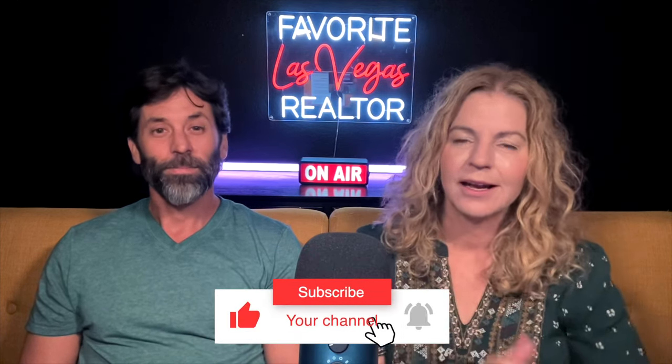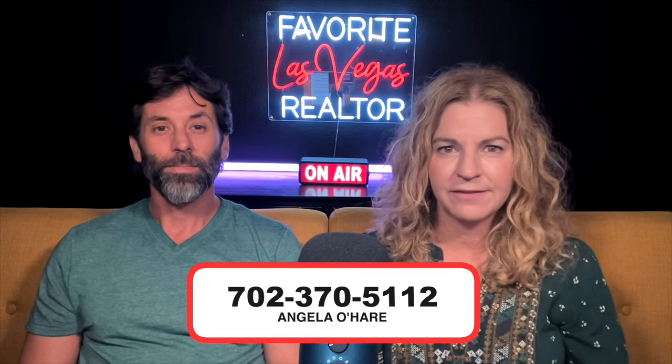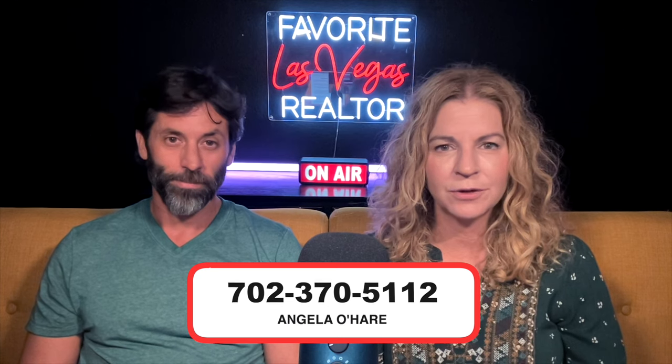Before we get started, make sure you hit that like and most importantly subscribe to my channel. And if you are thinking about relocating here to the Las Vegas Valley, you can always reach out to me at 702-370-5112. I am a lifelong resident — I've been here for over 30 years and I know every inch of this valley.